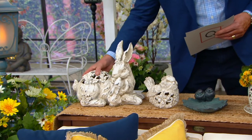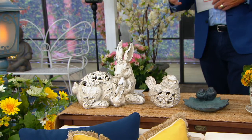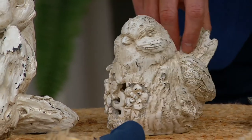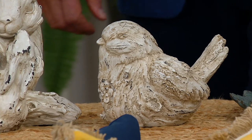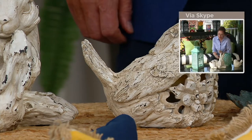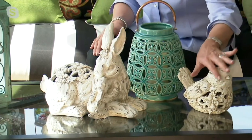There's the bunny with a little baby bunny. I love the weathered story on these — they're really cool. It looks like driftwood, right? It looks as if they were carved from a piece of driftwood that you found on a walk along the shore.